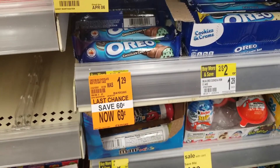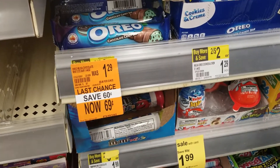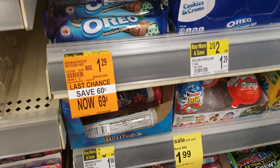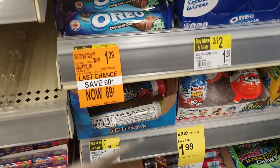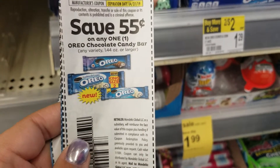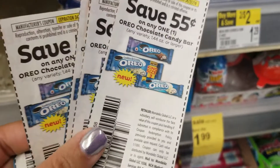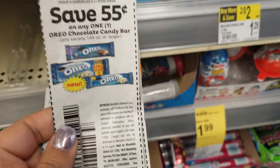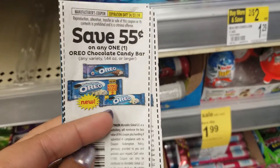I came back to Walgreens because I did find some more of these coupons. These coupons, I believe, came out of the 3/17 inserts — I think it was the 3/17 RetailMeNot or SmartSource. I forgot to write on them.